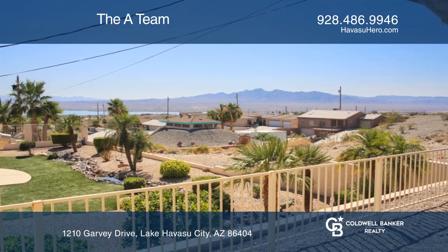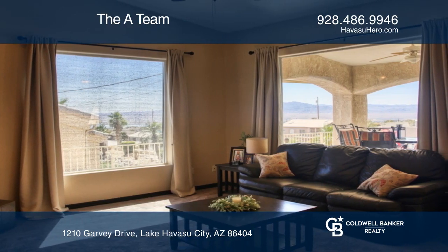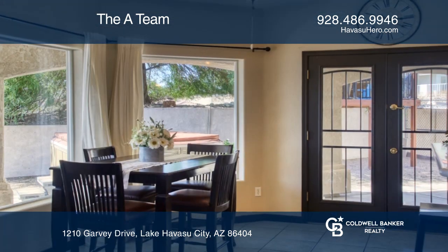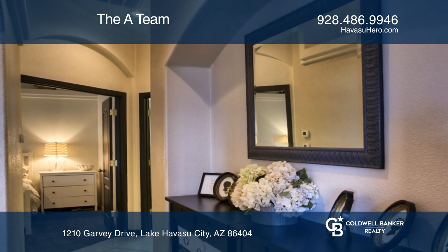Designed for entertaining, the large eating kitchen features framed glass double-door access to the walled-in backyard and opens into the living room. Convenient amenities include an indoor laundry room, plenty of closet space, and a three-car garage.